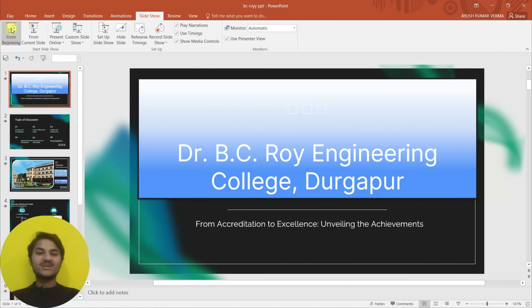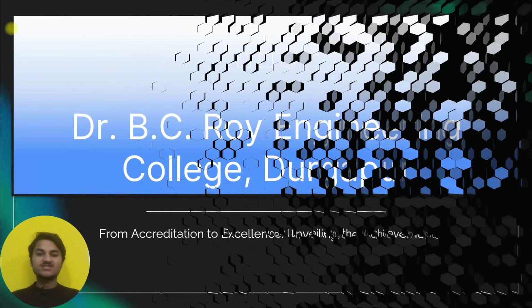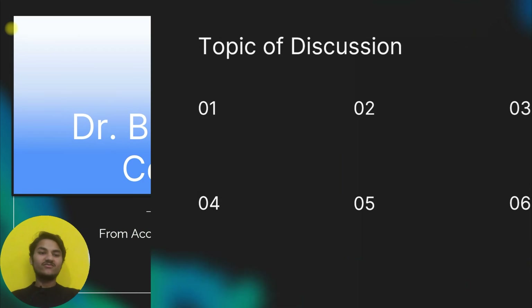Hey everyone, this is Siddhius here, hope you all are doing well. Today in this video we are going to see the complete review of Dr. B.C. Roy Engineering College, Durgapur. So let's start with the topic of discussion.